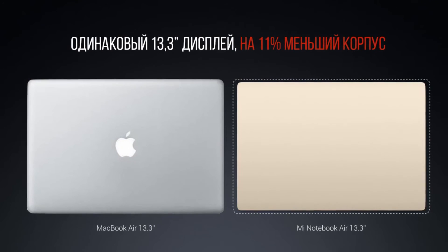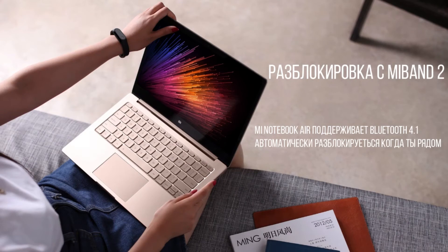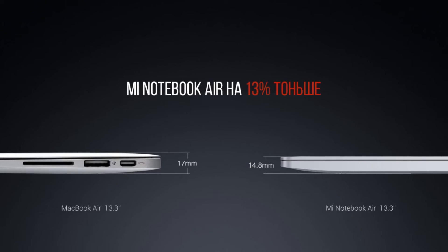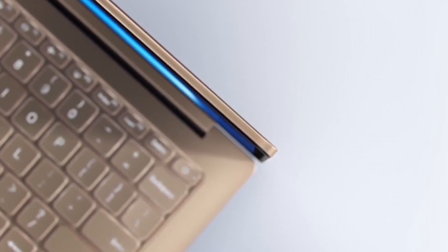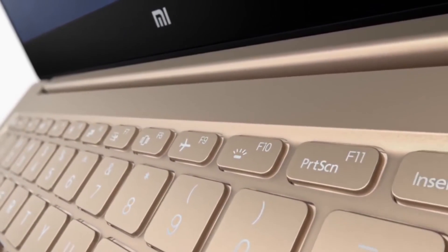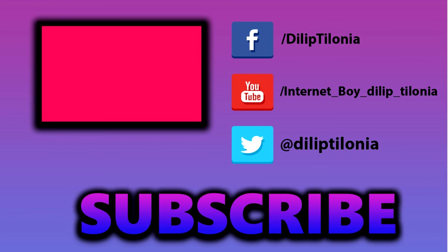Now for a special feature: you can unlock them with a Mi Band 2. Both Mi Notebook Air sizes will be available in silver and gold, and both can be unlocked via Bluetooth by the Mi Band 2. The Xiaomi Mi Notebook Air will be available on 2nd August in China, but no release date plans have been announced for the global market.